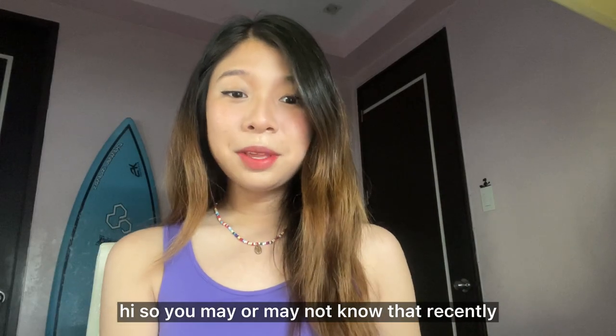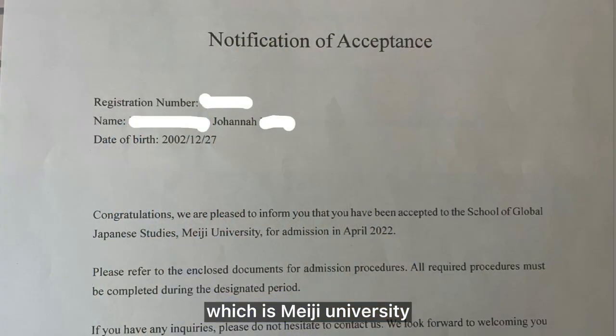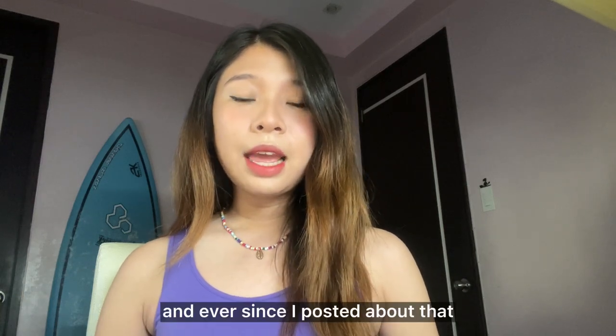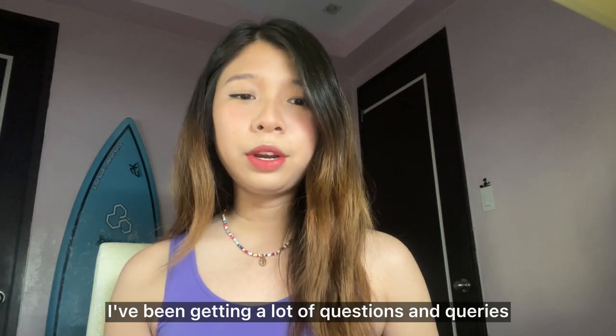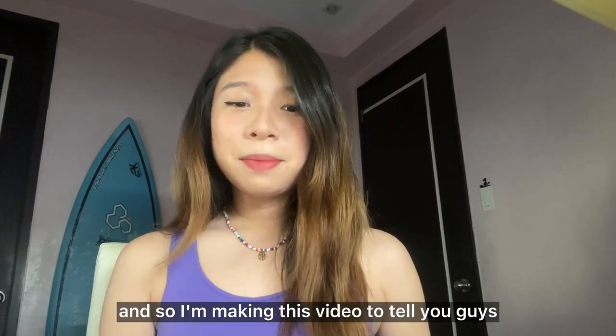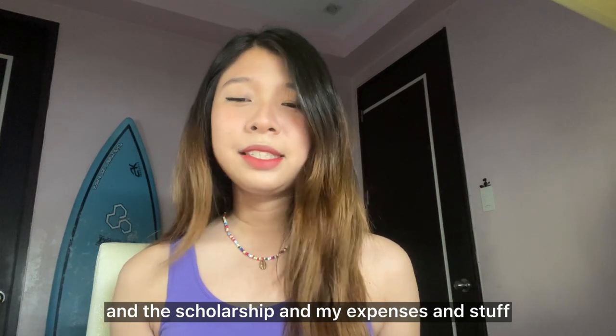Hi! So you may or may not know that recently I've been accepted to a university in Japan, which is Meiji University, and also accepted to their scholarship program. And ever since I posted about that, I've been getting a lot of questions about how I applied, what were the procedures, what requirements were needed, how much I spent, and stuff like that. So I'm making this video to tell you guys the whole process of me applying to the university, the scholarship, and my expenses.